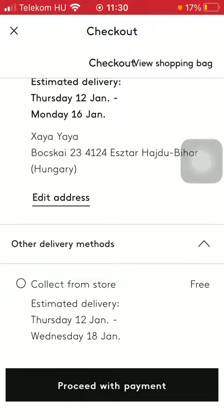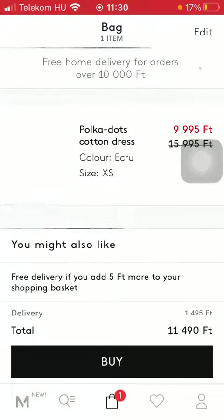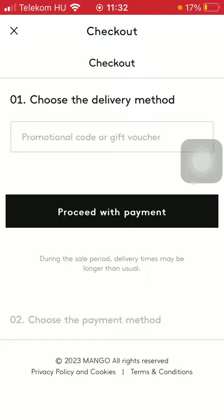The collect from store option means that you need to select a nearby store to pick it up there. And after that you need to select a payment method.